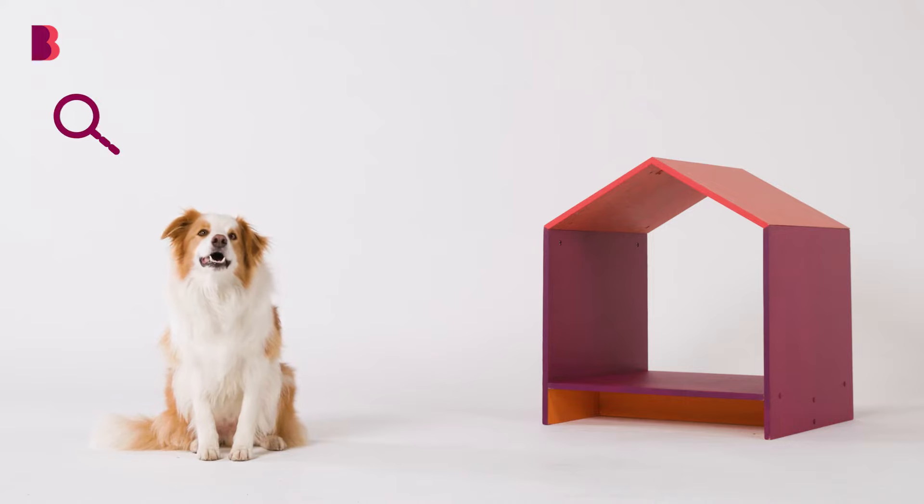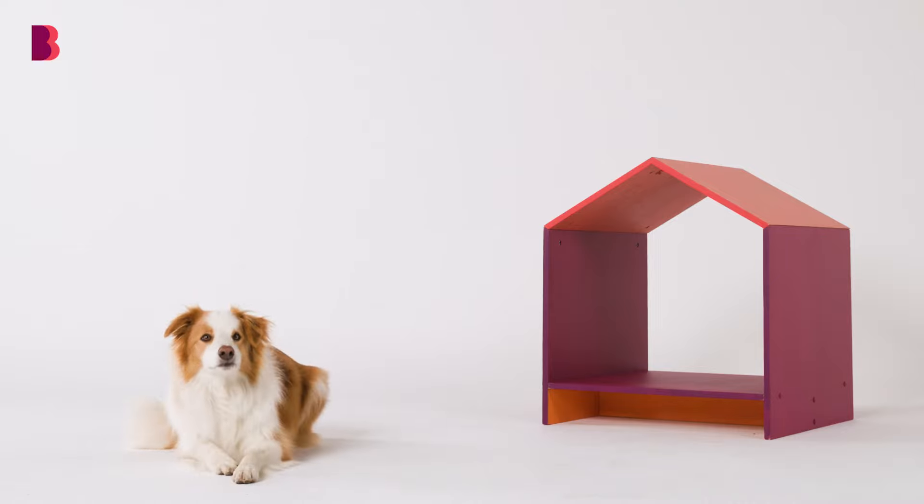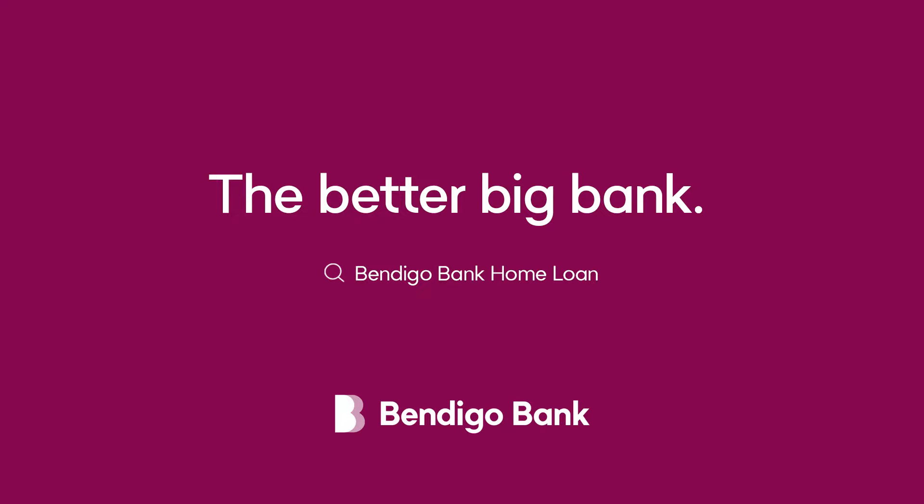To start your home loan health check, simply search Bendigo Home Loan Health Check, visit our website, or drop into your local branch. Bendigo Bank — the better big bank.